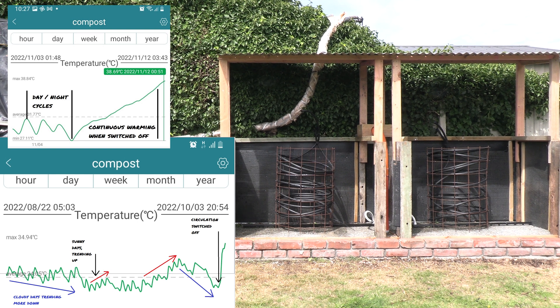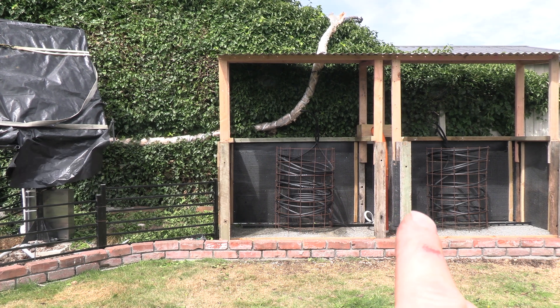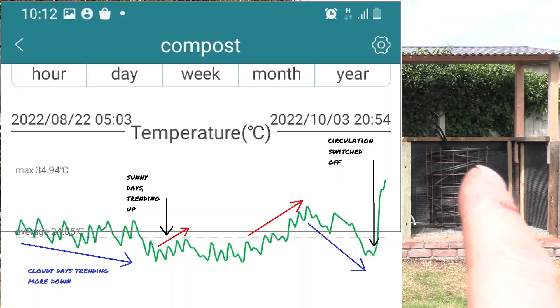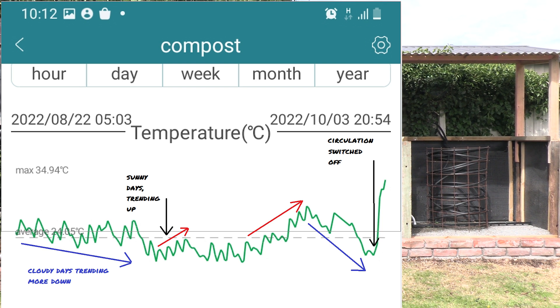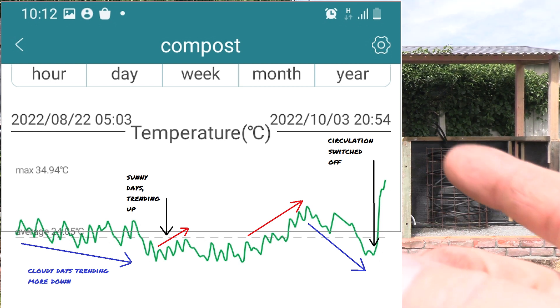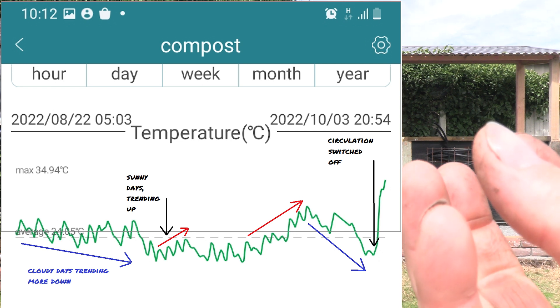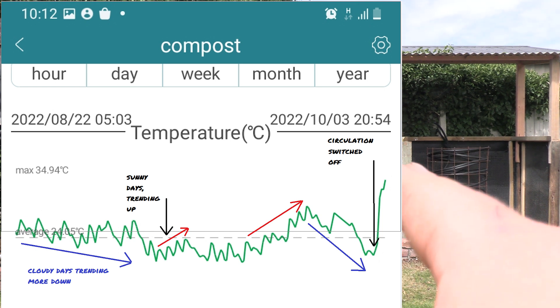I tested it at the end of last winter with only one compost pile and had some success. But there was an issue — with only one compost pile, on a cloudy day, which there are more of than sunny days, the only source of heat for the water circulating through the whole system was the compost pile. The system was continually sucking all the heat out of it, and the compost was not able to keep up with the losses on cloudy days.